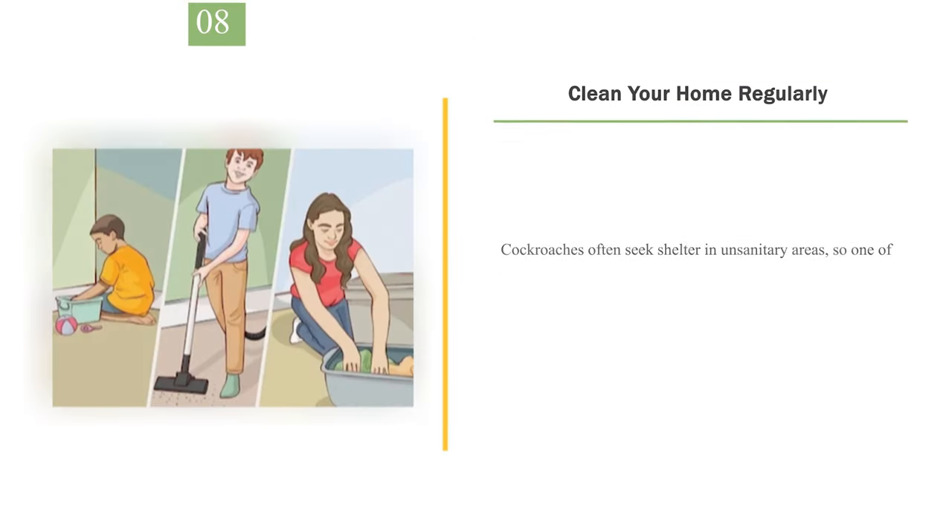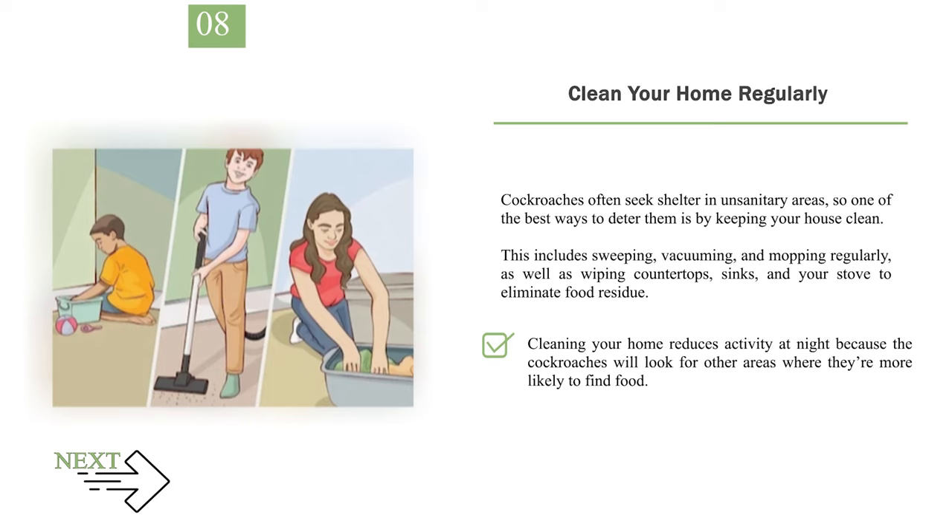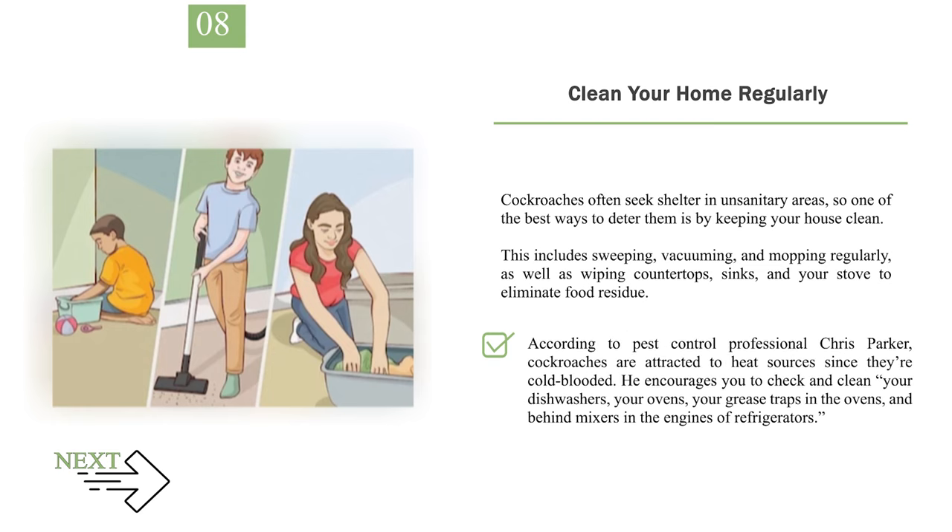Number 8: Clean your home regularly. Cockroaches often seek shelter in unsanitary areas, so keeping your house clean is one of the best deterrents. This includes sweeping, vacuuming, and mopping regularly, as well as wiping countertops, sinks, and your stove to eliminate food residue. Pest control professional Chris Parker notes that cockroaches are attracted to heat sources since they're cold-blooded, so check and clean your dishwashers, ovens, grease traps, and behind mixers and refrigerator engines.